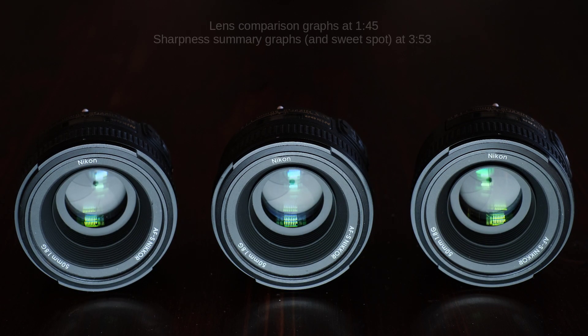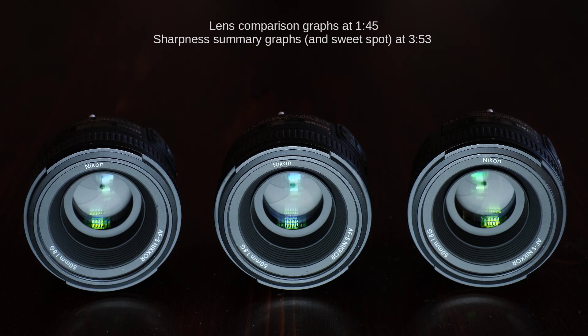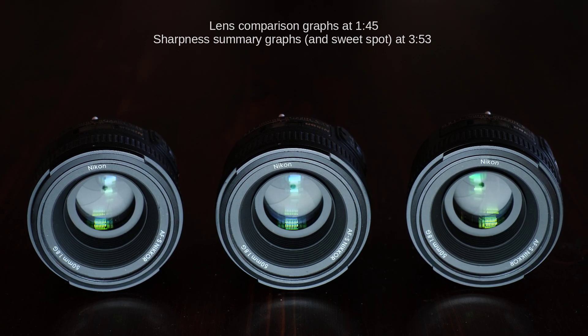Toward the end of the video, I'll show you the combined sharpness graphs and sweet spot estimations for the 50mm f1.8G.